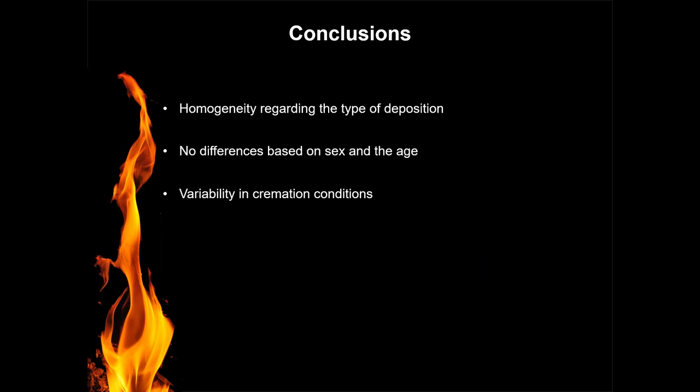In conclusion, we observe homogeneity regarding the type of depositions — in both sites we had urn graves and bone-back graves — and we did not observe differences based on sex or age of the individuals. The results from carbon, oxygen isotope analysis, and FTIR are promising: we saw differences in cremation conditions that are likely linked to factors such as the size of the pyre, the amount of fuel, and the position of the body. These are initial results and we should be careful with interpretation, but they are promising. We hope that by the end of the Cranbell project we will be able to reconstruct the funerary practices of Belgium and better understand the cremation conditions.